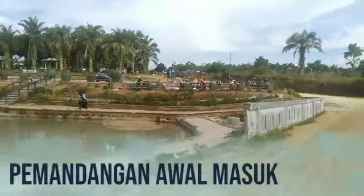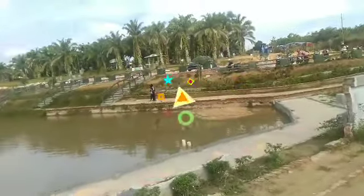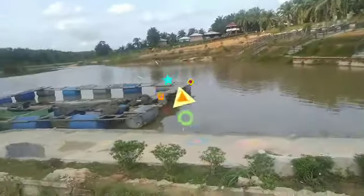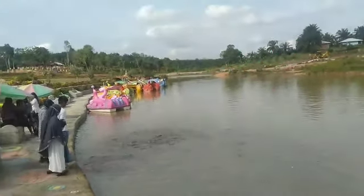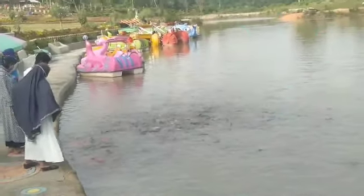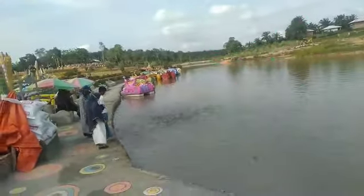Pas kalian masuk ke Taman Refi, kalian akan disuguhi dengan pemandangan seperti ini. Indah banget ya guys. Disini adalah kolam ikan. Kalian juga bisa ngasih makan ikannya loh guys. Kalian cukup dengan membeli makanan ikannya, dan disini sudah ada yang jual. Harganya kisaran Rp5.000 aja.